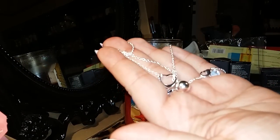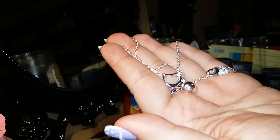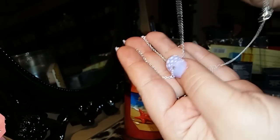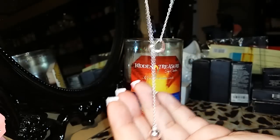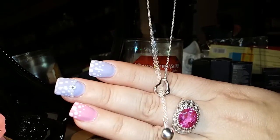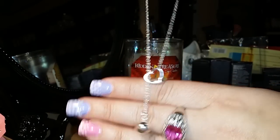If any of you have this necklace, please let me know — we had to take it apart to untangle it. Let me know how it's supposed to go because I can't figure it out. I'm pretty sure this necklace isn't supposed to do this. It's still cute, I just want to know how I'm supposed to wear it. It's super heavy too.